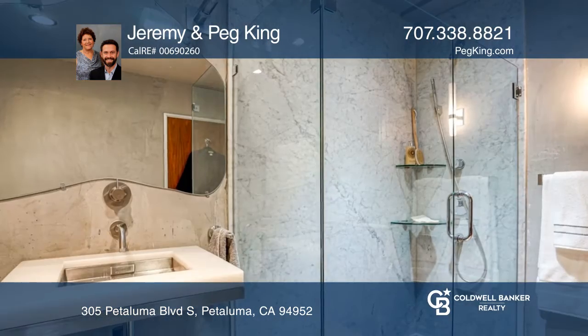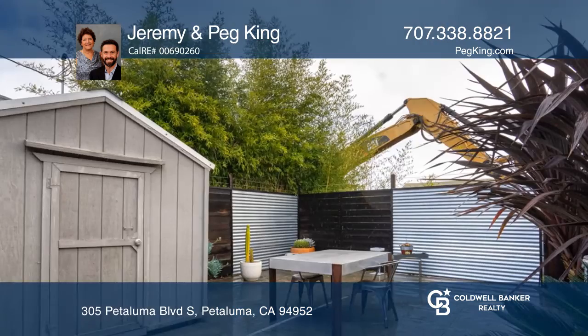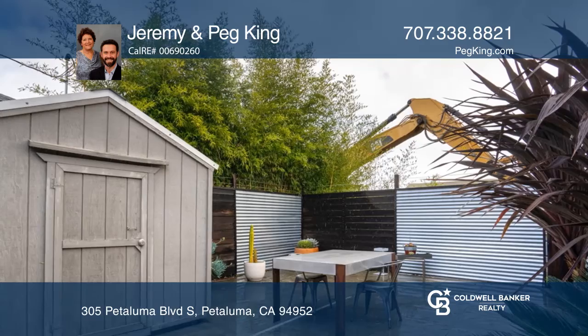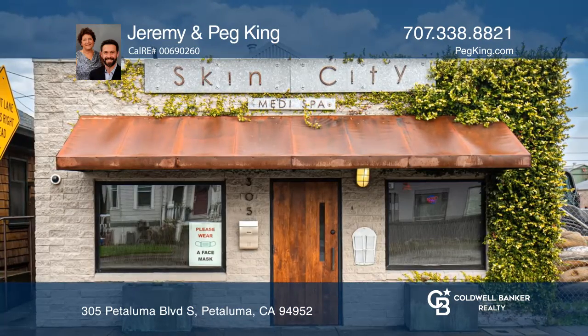Relax on the tranquil back patio with privacy fences and a storage shed. It's a great choice for those looking to work or play. Don't wait — schedule a tour with Jeremy and Peg King before it's too late.